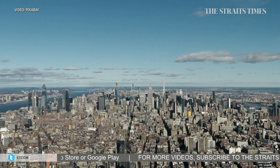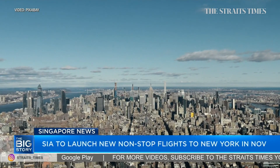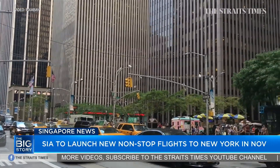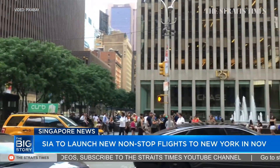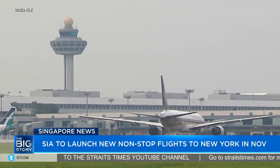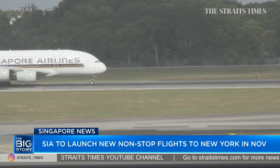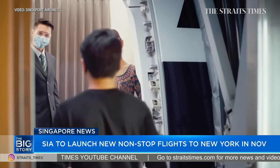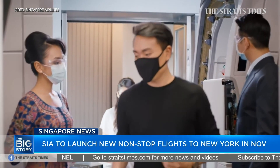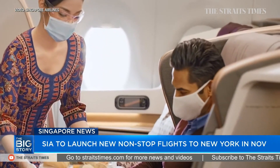Also in the local headlines, from November 9th, Singapore Airlines will start three weekly non-stop flights to New York's JFK International Airport. This new route will be the 38th destination that SIA is operating flights to in the current climate. The flights will transport both passengers and cargo. SIA said the service will be supported by the growing number of transfer passengers who can now transit via Changi Airport.